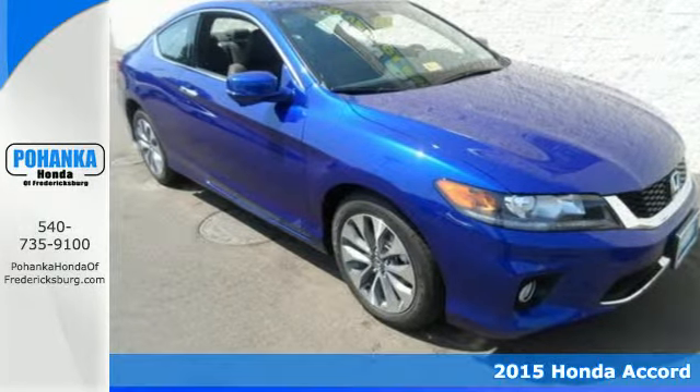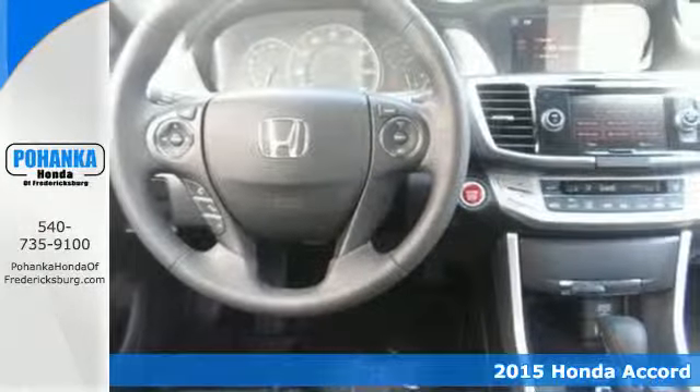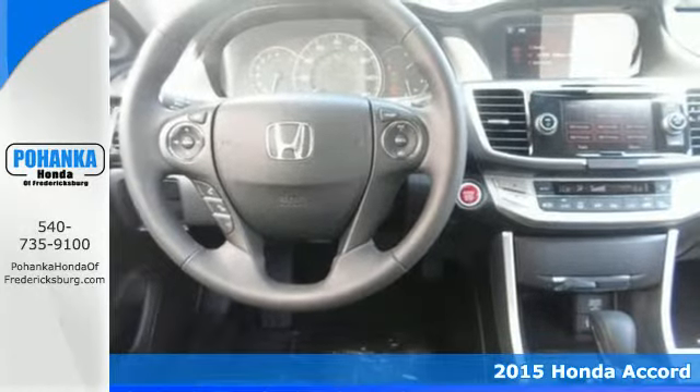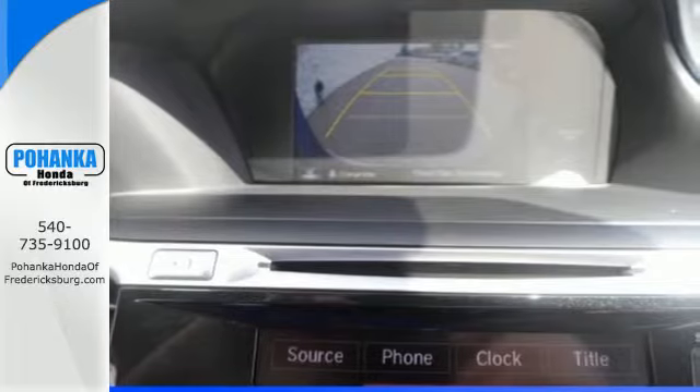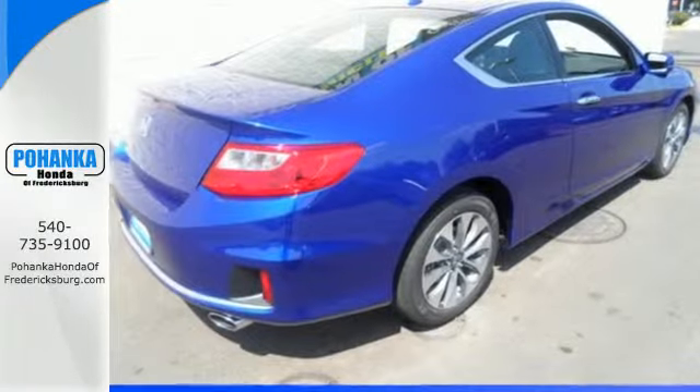Here's a 2015 Honda Accord. This is an impressive take on a true classic. It has luxurious and refined style, plus the peace of mind that can only come from being a top safety pick.